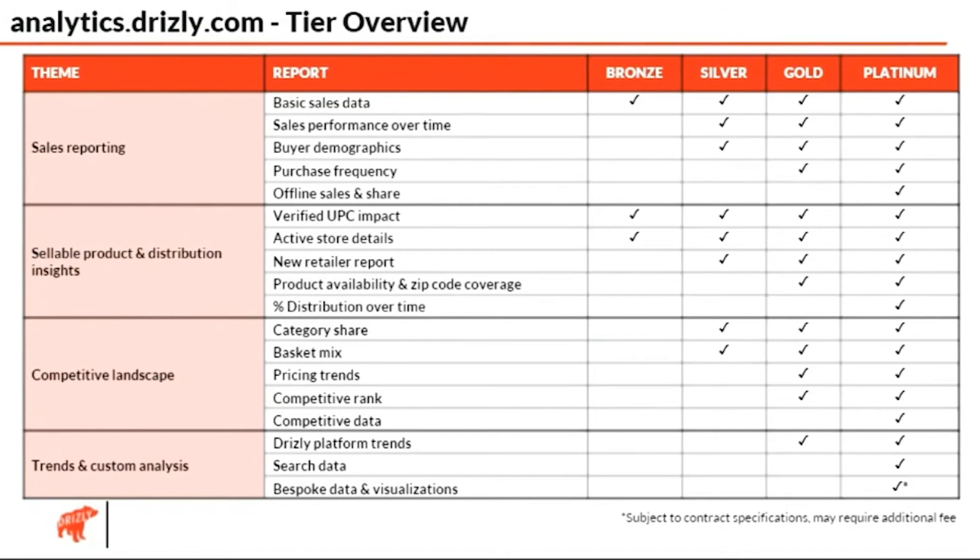One of the things that was incredibly powerful here with Drizzly's approach was that it truly was productized — nothing was custom. So many times when we work with other Looker customers, there's a lot of custom reporting, and sometimes that's necessary, but what Drizzly was able to do is take the full inventory of potential reports and insights that customers may want and tier them into different product buckets. That really allows new customers to come on and have it just work and scale without custom configurations.